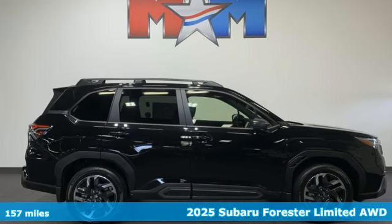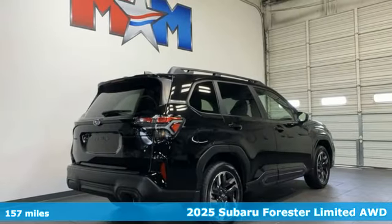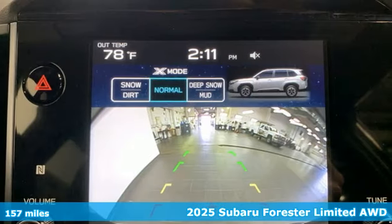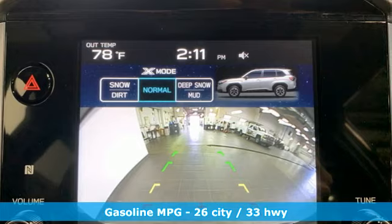Here's a new 2025 Subaru Forester. Live up to your potential — the potential to experience things great and small in a Forester. It's well equipped with the features you need.